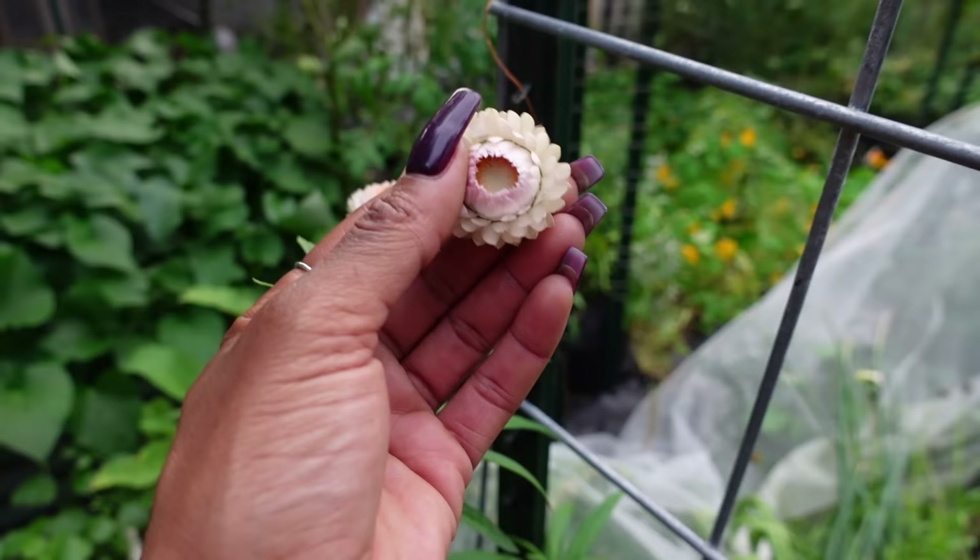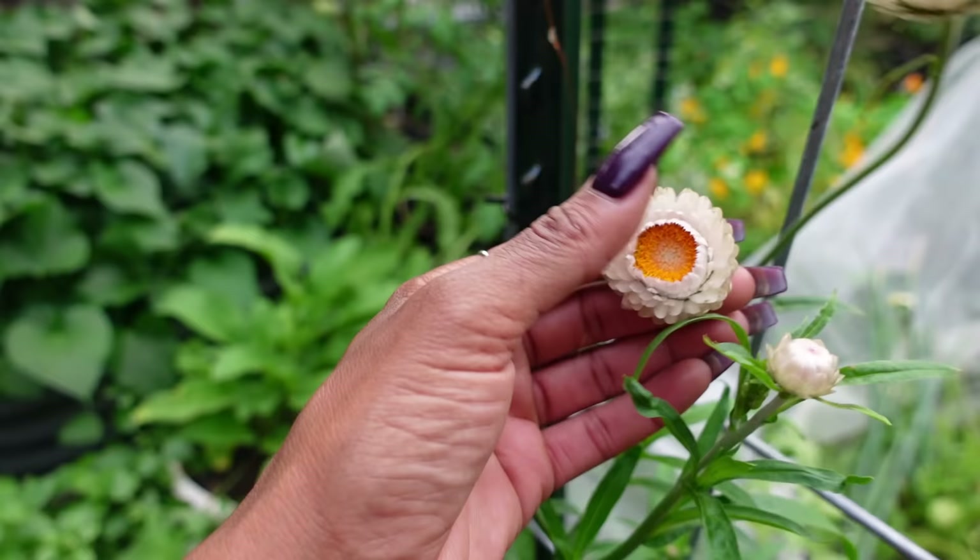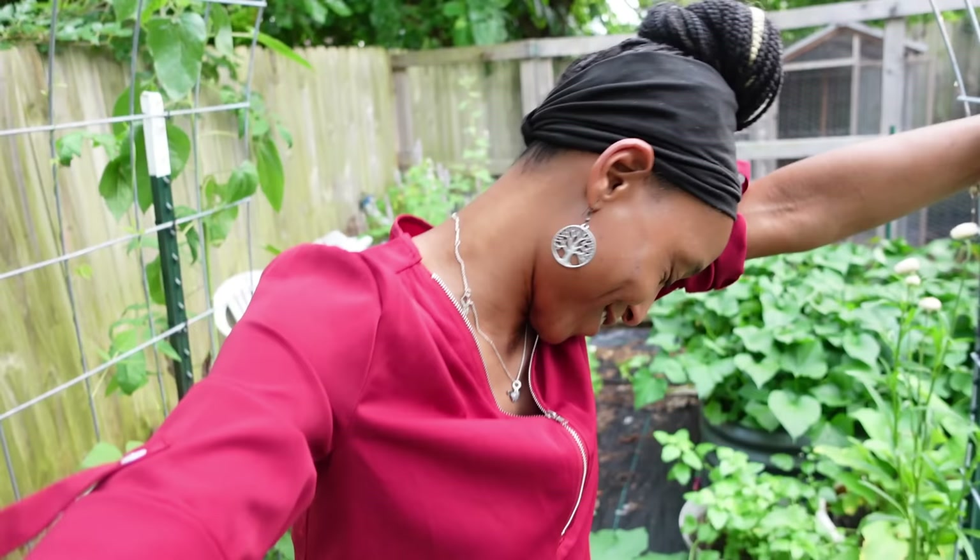Across from that big old zucchini, our straw flowers are sprouting! I love straw flowers — these are flowers that will just continue to live. You can dry them, you can take them in the house; they're just going to continue to live. Very pretty flowers. I didn't do well with flowers this year — I just didn't pay attention to them when they were in the greenhouse, so they all just died. So any flower that's popping up in this garden, I'm excited about.